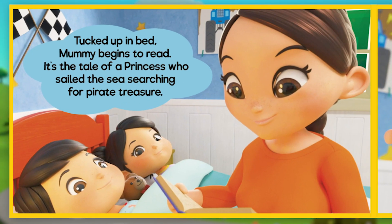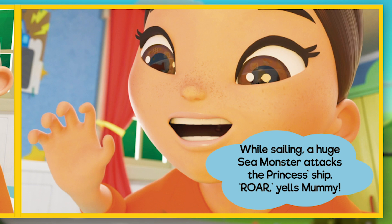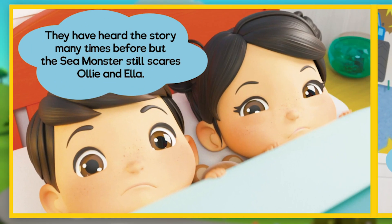Tucked up in bed, Mummy begins to read. It's the tale of a princess who sailed the sea searching for pirate treasure. While sailing, a huge sea monster attacks the princess's ship. They have heard the story many times before, but the sea monster still scares Ollie and Ella.